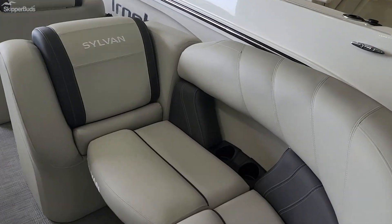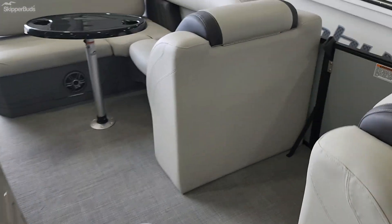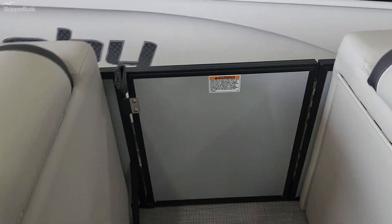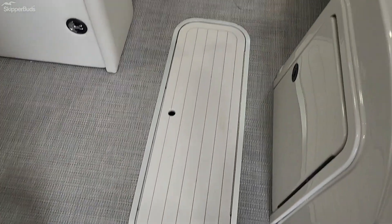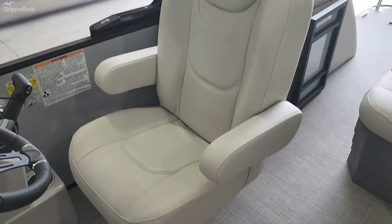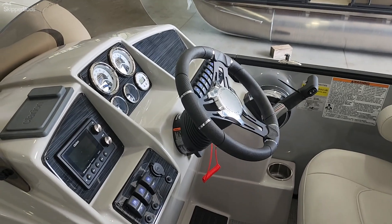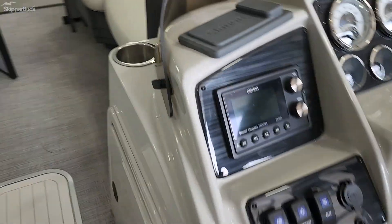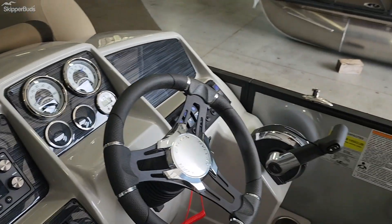I really like the lounge seats. It does have a side entry and a changing room, in-floor storage, table, high-back helm captain's chair, tilt steering, depth finder, and Clarion stereo. It is Bluetooth rated for 12 passengers.